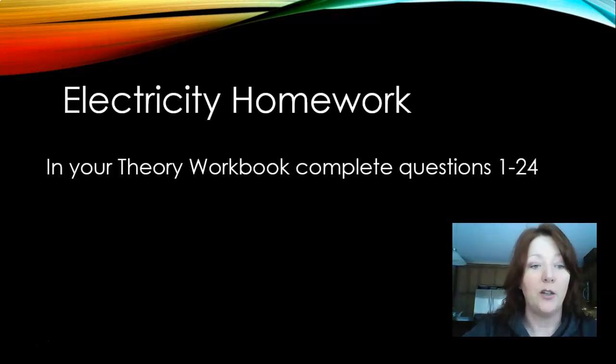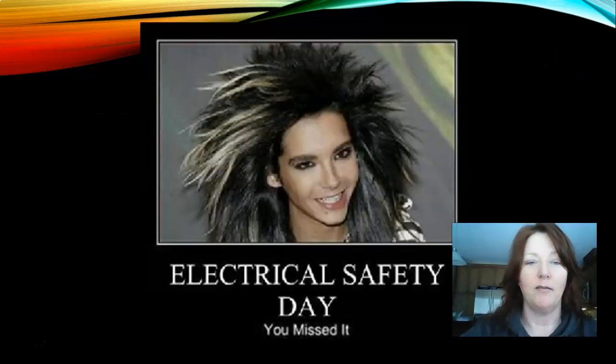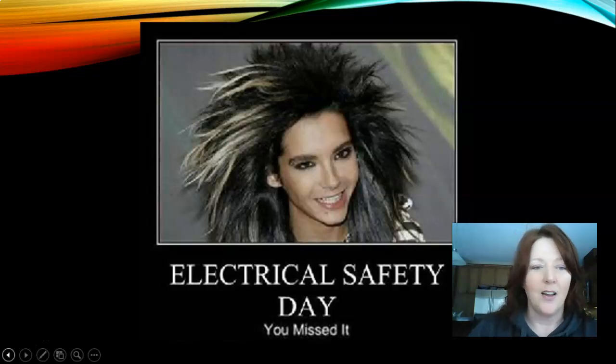Your electricity homework in your theory workbook is questions one to 24. Please make sure you have all of that completed. And here's a funny photo — electrical safety day, obviously you missed it if your hair looks like that. Hoping you guys have a great day. Thanks, bye.